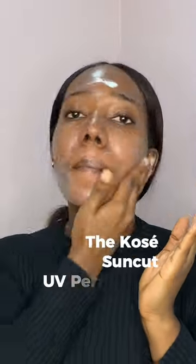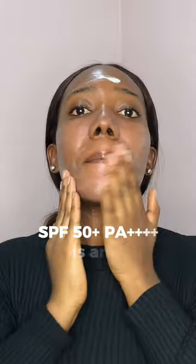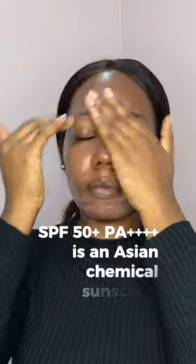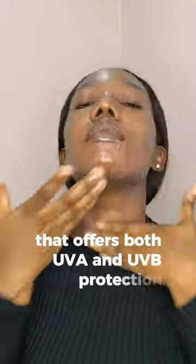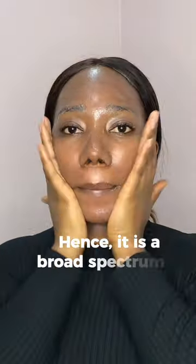The Corsair Suncoach UV Perfect Gel SPF 50+, PA++++ is an Asian chemical sunscreen that offers both UVA and UVB protection, hence it is a broad spectrum sunscreen.